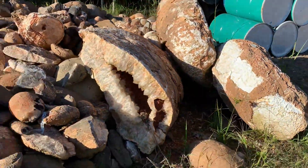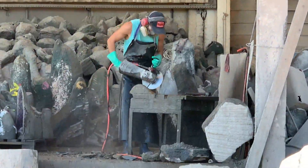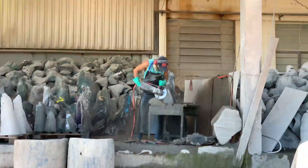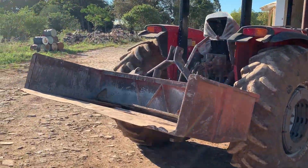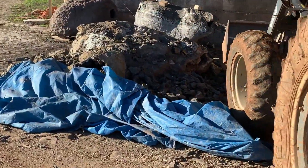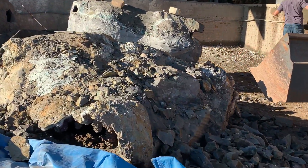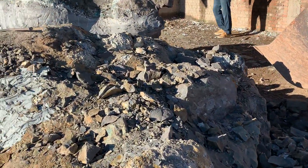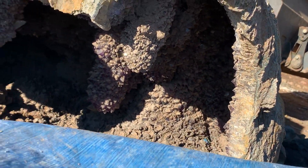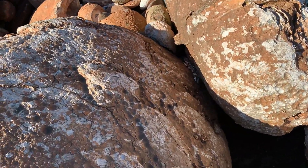Here the guys are working — he's cutting them, taking all the basalt off. This tractor is picking up all the extra basalt that we take off the geodes. So with this geode, we have to keep going through the basalt until we get to the actual geode. And look inside — all stalactite. Amazing piece!